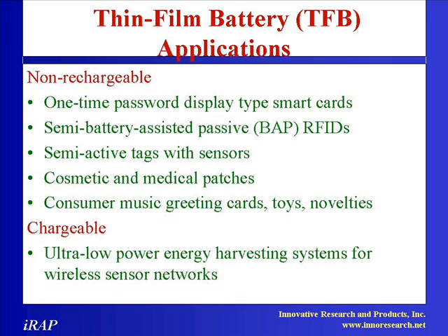Another goal of this report is to provide a detailed and comprehensive multi-client study of the market in North America, Europe, Japan, China, India, Korea, and the rest of the world for thin film batteries and potential future business opportunities.